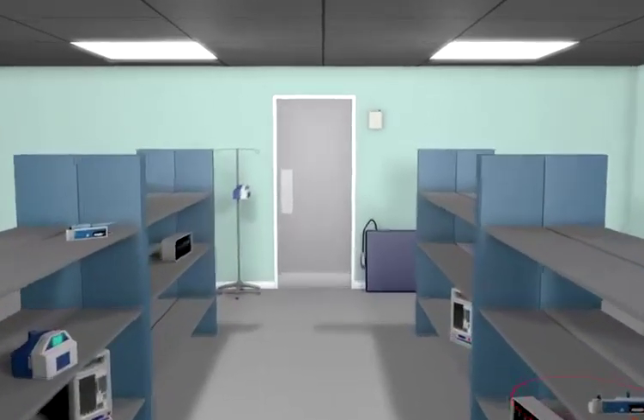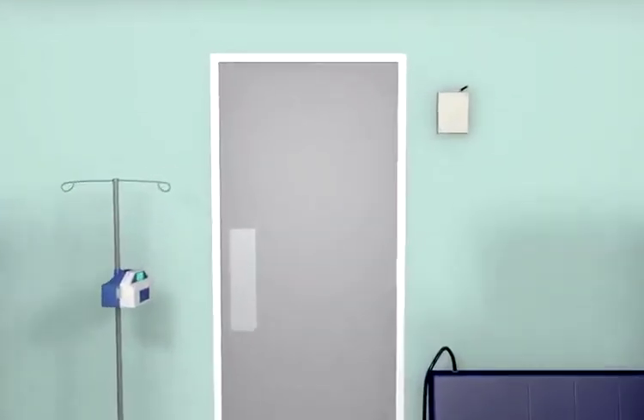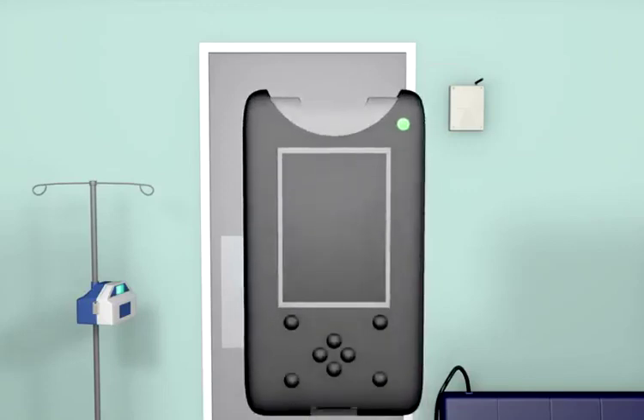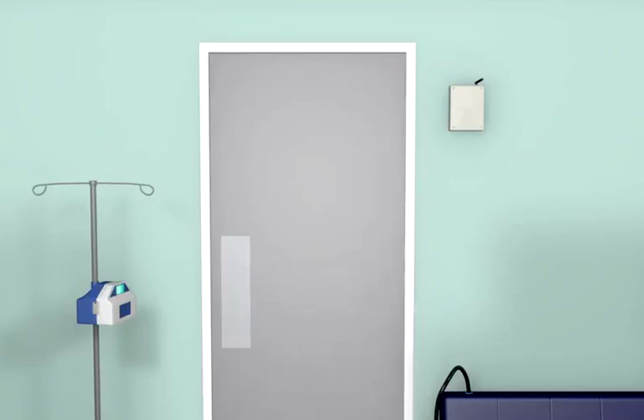A loan request for an infusion pump has just come in from Cheetham Hill Ward. Before we leave to take them the equipment we pick up the RFID Discovery PDA — a mobile data collection device fitted with a compact flash RF reader that can detect active RF tags up to 18 metres away.